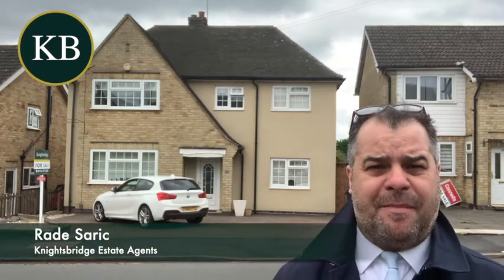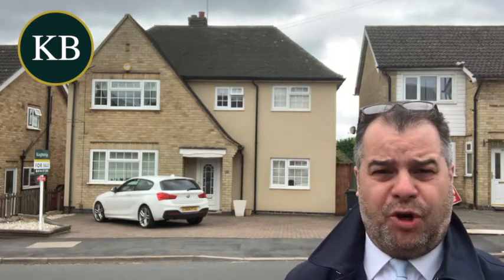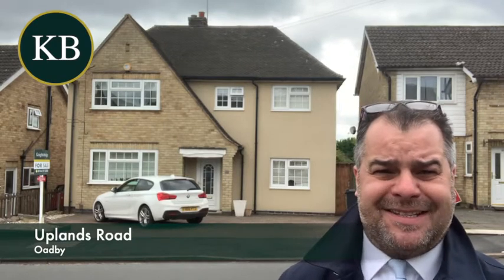Hi there, good afternoon. If you're a family aspiring to purchase a well-appointed, extended, executive detached family home on Uplands Road in Oadby, then look no further. The property that you can see behind me has just come onto the market, and I can tell you that it's beautifully presented and stylishly appointed throughout.